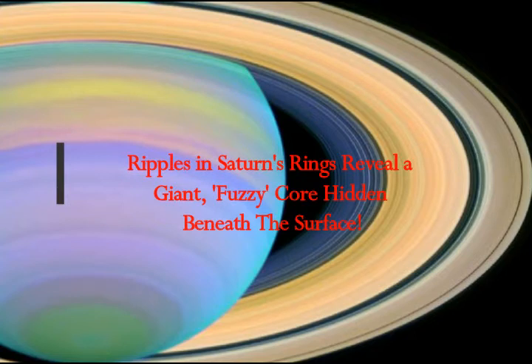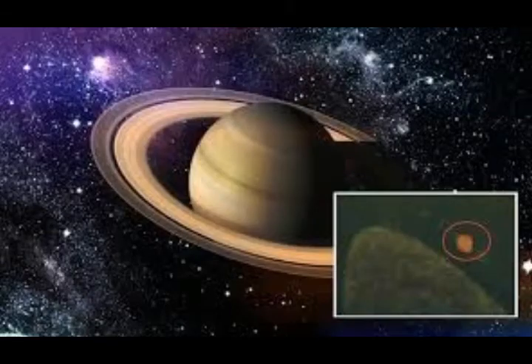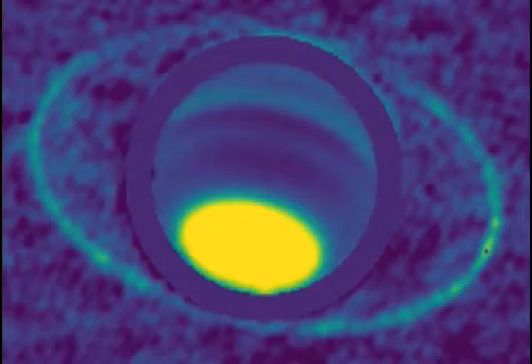What's in a gas giant? No, really. The interiors of Jupiter and Saturn are actually quite difficult to probe, but Saturn's uniquely glorious and sensitive extensive ring system is proving to be an excellent tool for figuring out the densities deep below its thick cloud layers, right down to the core.